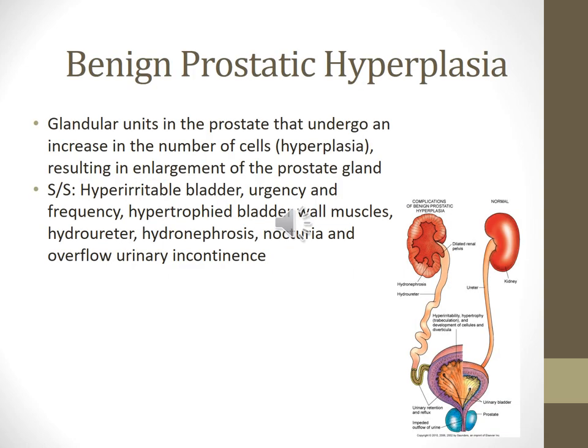Benign prostate hyperplasia is just an enlargement of the prostate gland. Signs and symptoms include hematuria, as the enlarged prostate gland compresses the urethra and blocks the flow of urine. The patient might present with urgency, frequency, nocturia where they have to get up at night to go to the bathroom, or overflow urinary incontinence.